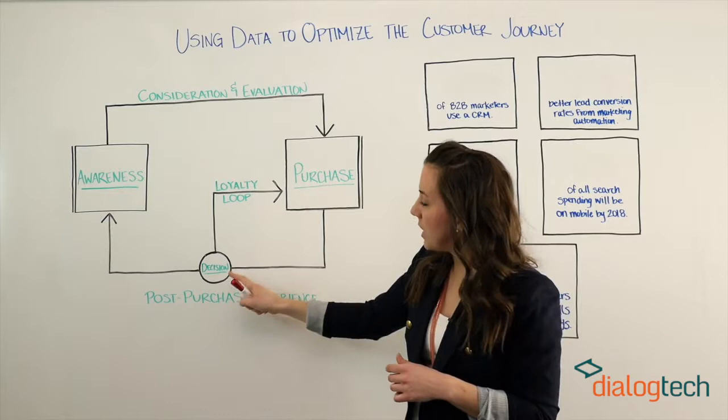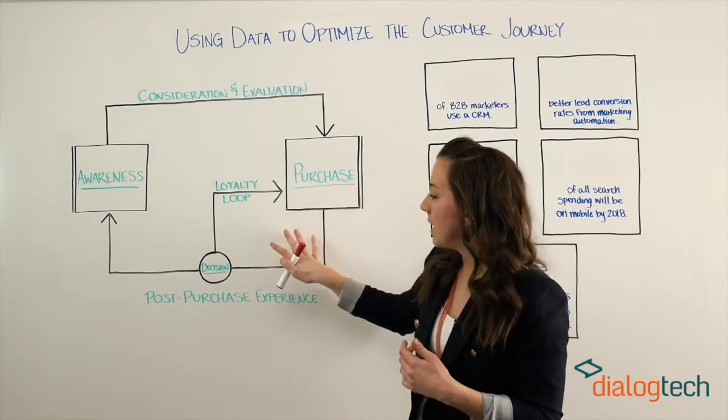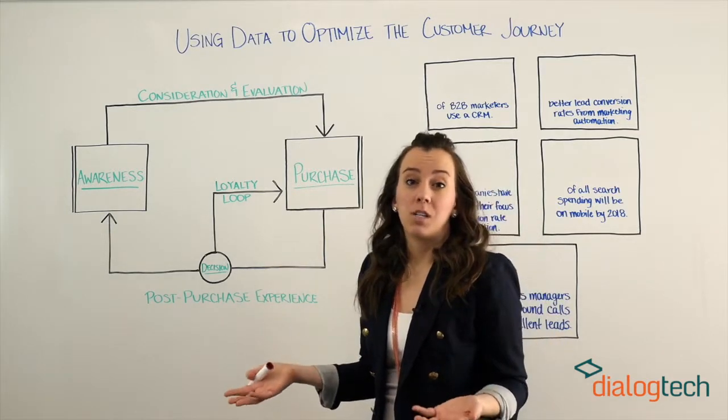It's at this critical point where they make this decision, and that's why it's essential to nurture these relationships. Otherwise, you could be really losing out on some valuable customers.